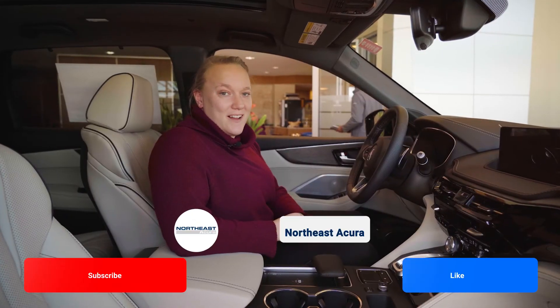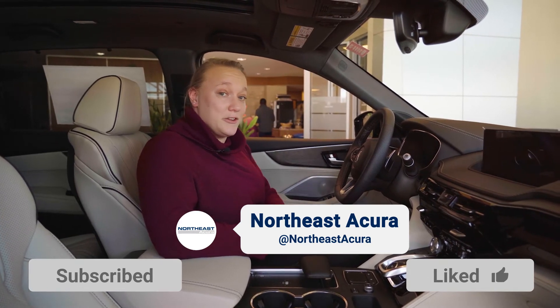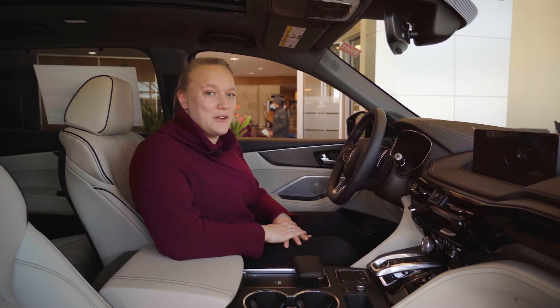For more information on Acura genuine accessories and any accessories that you would like to add to your vehicle or a vehicle you're looking to purchase, visit us online, give us a call, or come down to the dealership to see me to view our catalog.